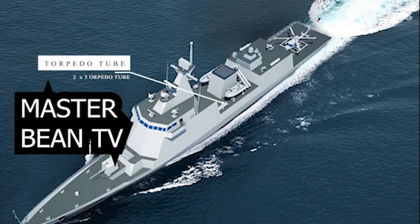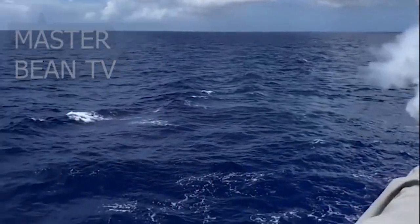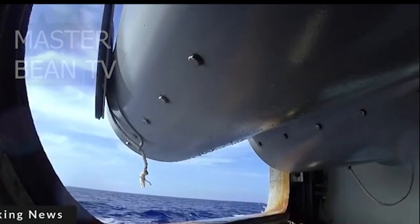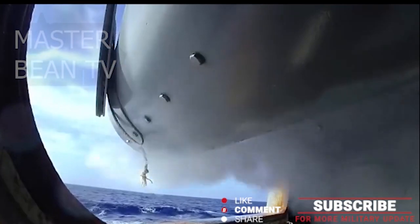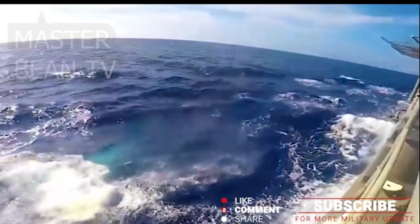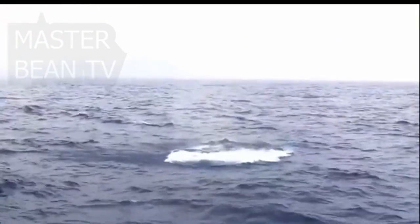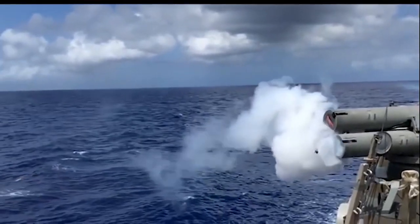A torpedo tube is a cylinder-shaped device for launching torpedoes. There are two main types: underwater tubes fitted to submarines and some surface ships, and deck-mounted units, also referred to as torpedo launchers, installed aboard surface vessels. Deck-mounted torpedo launchers are usually designed for a specific type of torpedo, while submarine torpedo tubes are general-purpose launchers, often also capable of deploying mines and cruise missiles. Most modern launchers are standardized on a 12.75-inch diameter for light torpedoes deck-mounted aboard ship, or a 21-inch diameter for heavy torpedoes in underwater tubes.